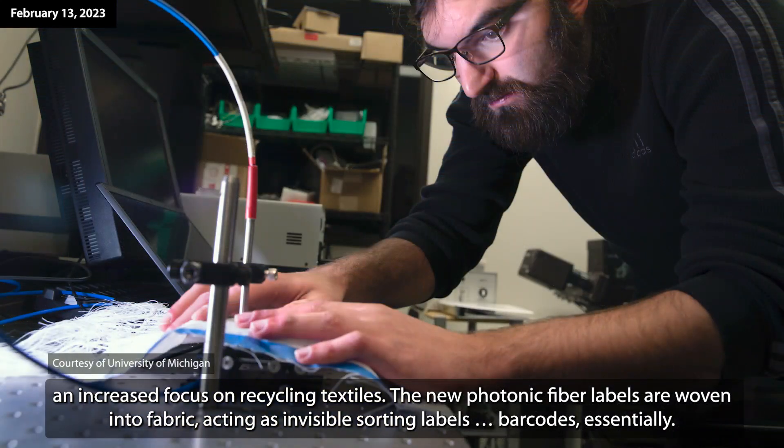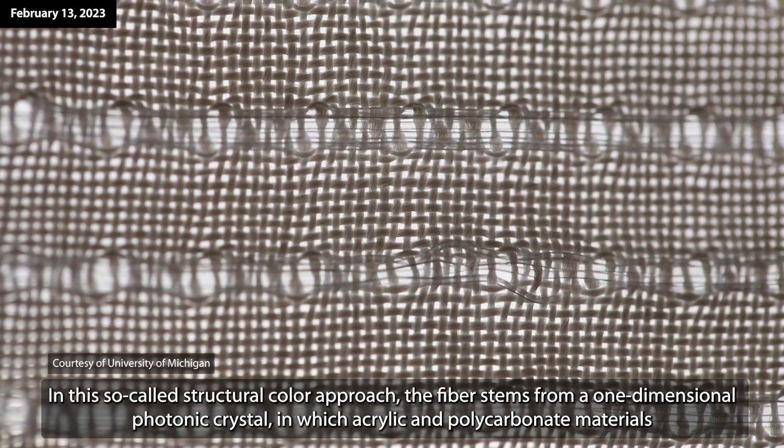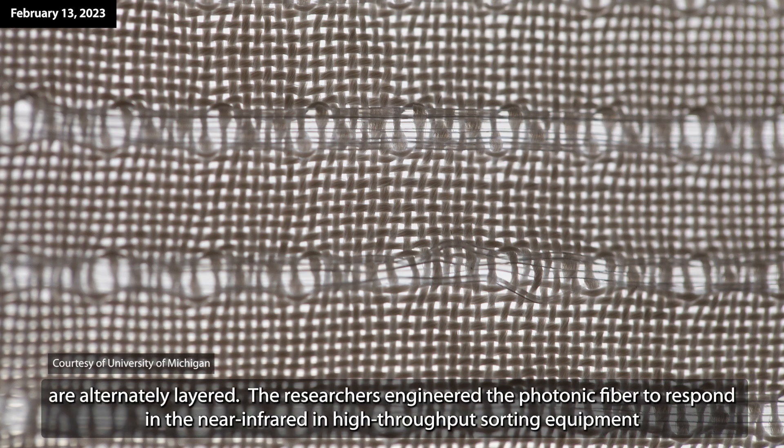The new photonic fiber labels are woven into fabric, acting as invisible sorting labels — barcodes essentially. To create the fibers, materials that are otherwise transparent are organized into stacks of very thin layers or microscale patterns that refract and reflect light. In this so-called structural color approach, the fiber stems from a one-dimensional photonic crystal in which acrylic and polycarbonate materials are alternately layered.